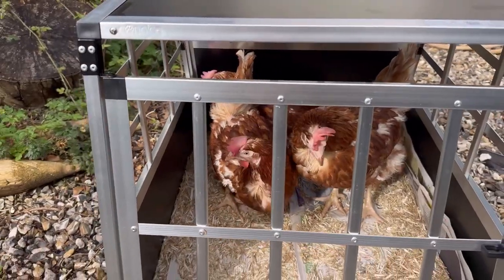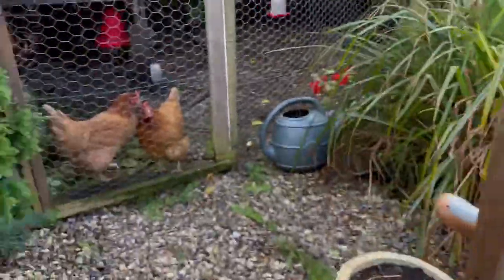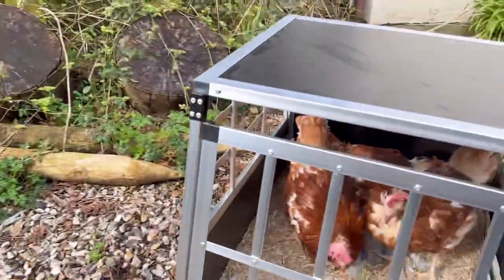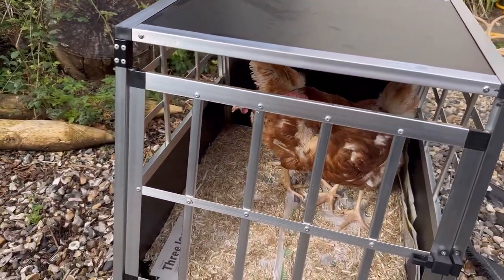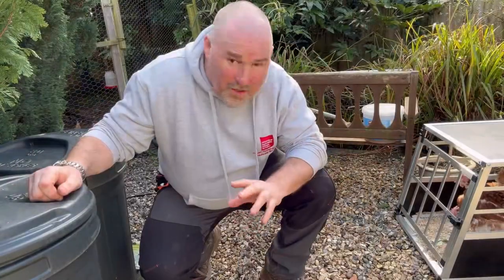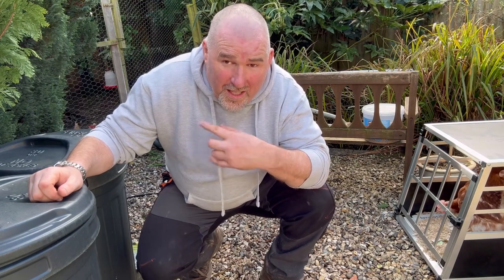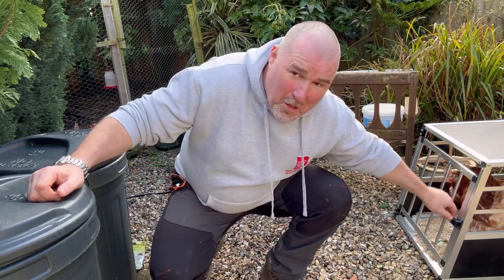The new girls can now see the old girls and they're having a little squawk at one another. I'm just about to introduce them now and open the doors and let them all say hello. You can hear the old girls making quite a noise - they're aware there are new chicks on the block.